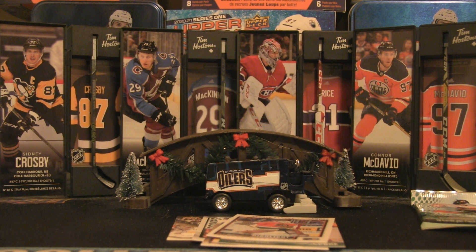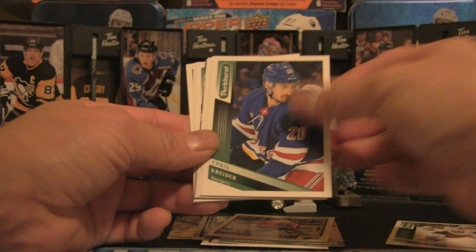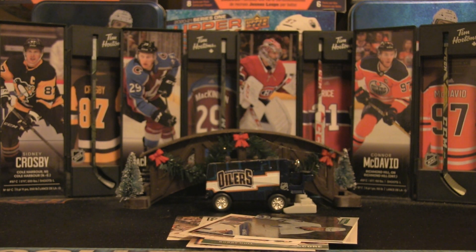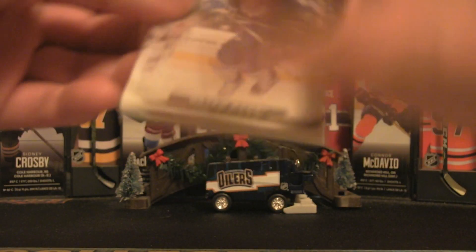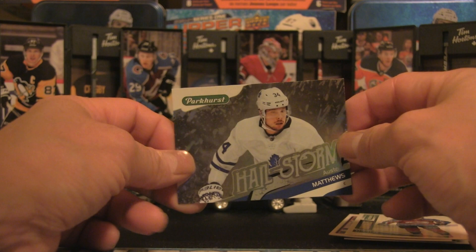Moving quickly through Score, onto Parkhurst — can we get a massive hit with the 2019-20 set? Jake Guentzel, Stastny, Kreider, Krug, McKinnon, Connor, Timmons, and a hailstorm card of Austin Matthews. We started with a Matthews and ended with a Matthews — Parkhurst is the winner for this tin. Recap highlights: Nazem Kadri canvas, Barchi rookie, Mike Green parallel, Paajarvi auto, Bobby Hall franchise, Perrant, Connor Timmons, and the Austin Matthews hailstorm.